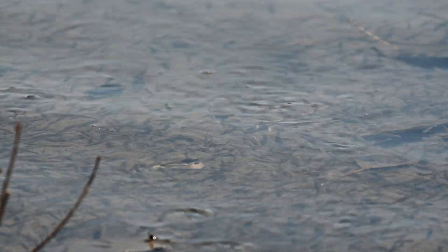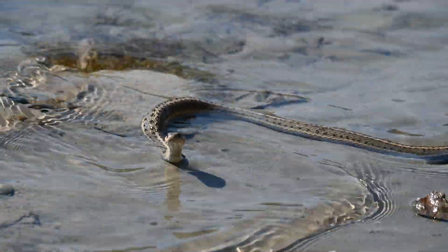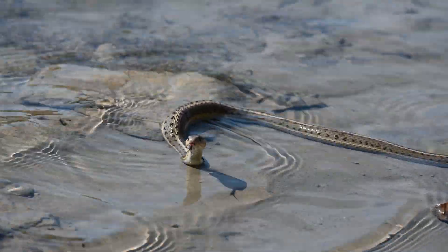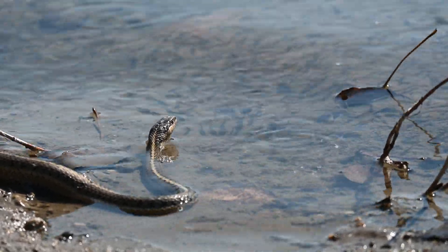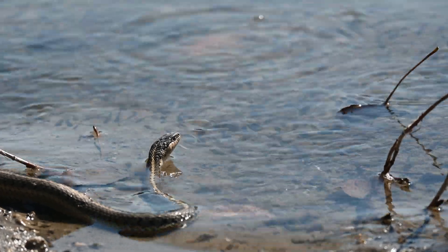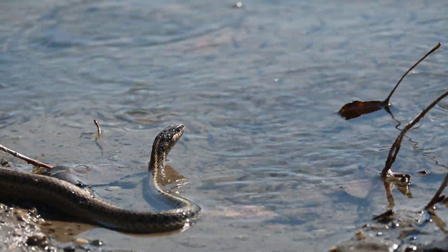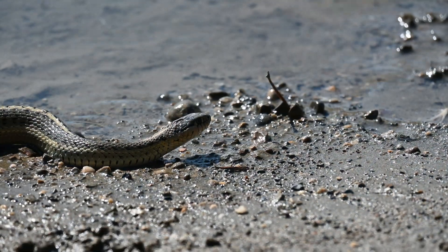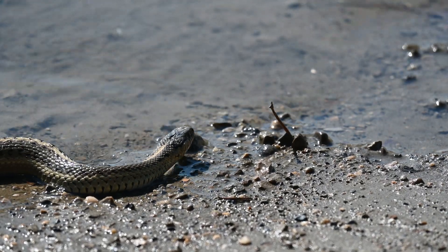And look at this — a school of small fish, lake chubs most likely. She's staying very still and flicking her tongue to feel the environment. She's hunting these minnows. Let's leave her to her hunt as she seems a bit nervous.